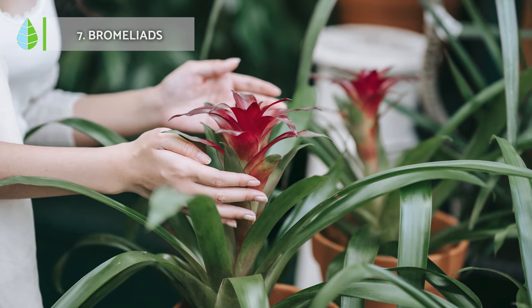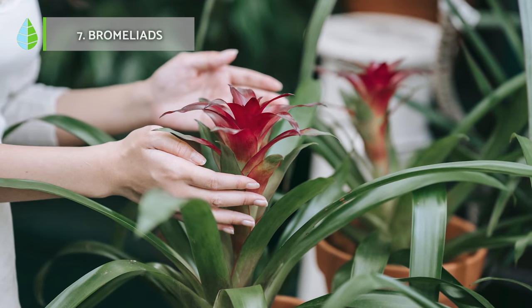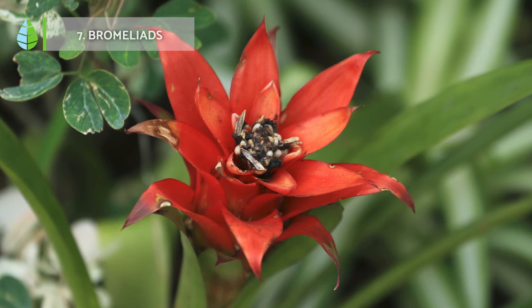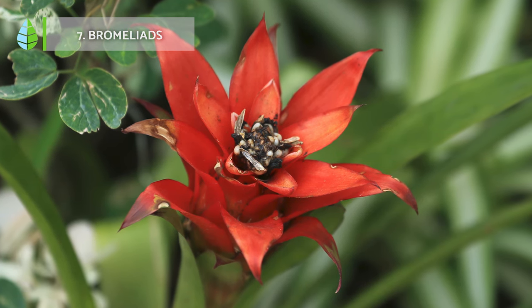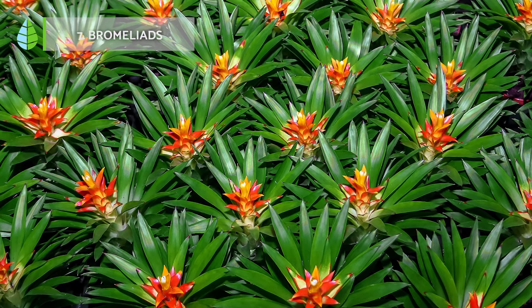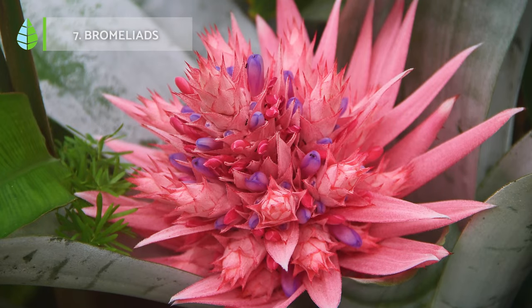Bromeliads, native to America, bring a touch of tropical flair to any space. These exotic plants feature large, glossy leaves and striking, vibrantly colored flowers. They are epiphytes, meaning they grow on other plants and prefer filtered light conditions.